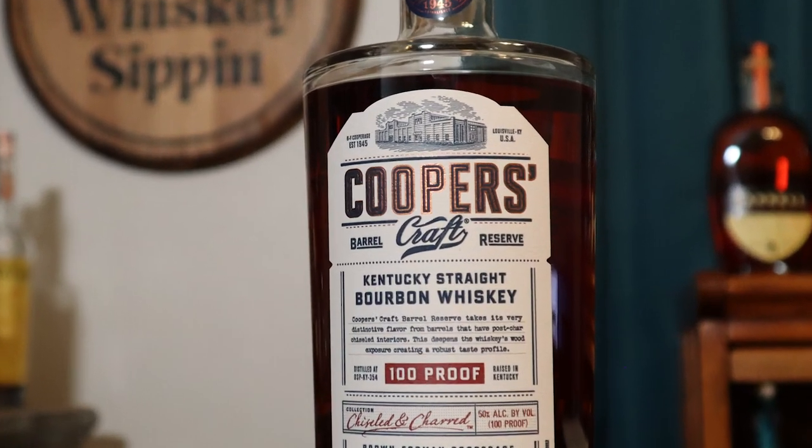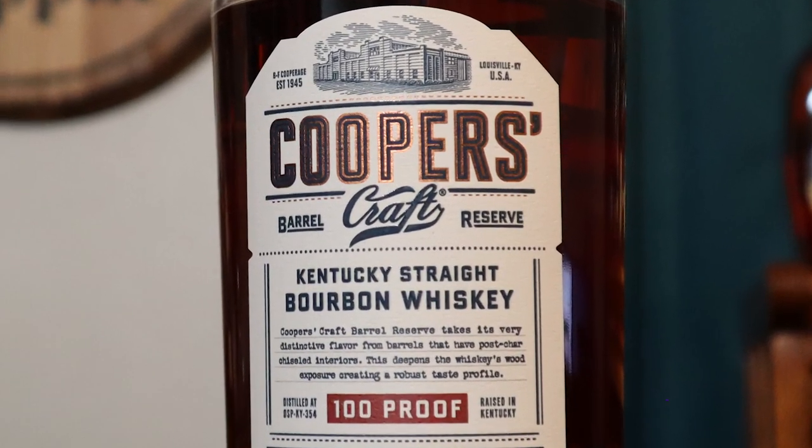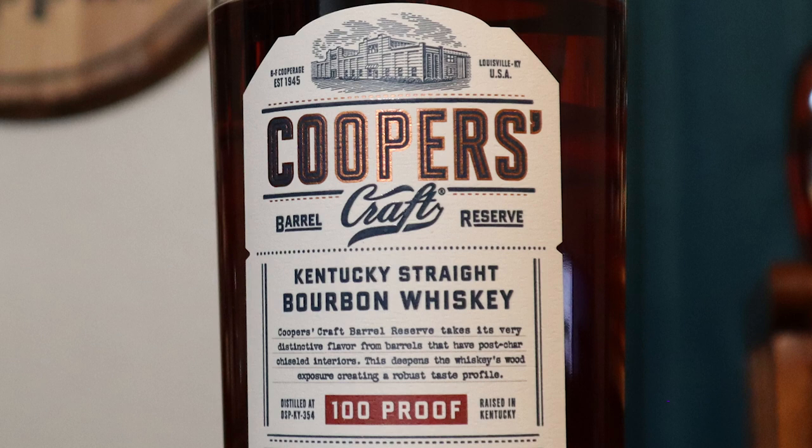My next selection is Cooper's Craft Barrel Reserve 100 proof. It is a straight bourbon, which means it's aged four-plus years. It is a wonderful bourbon to sip neat and would work well in cocktails — with 100 proof, it gives a nice kick to whatever it goes into. This is around $30 to $35 and it's a great bourbon for the money. You will not be disappointed with this particular bourbon.